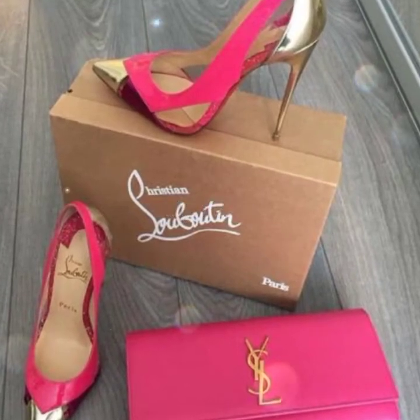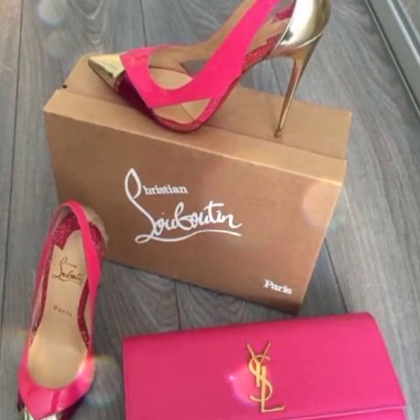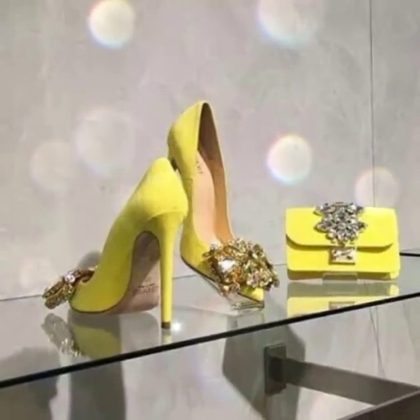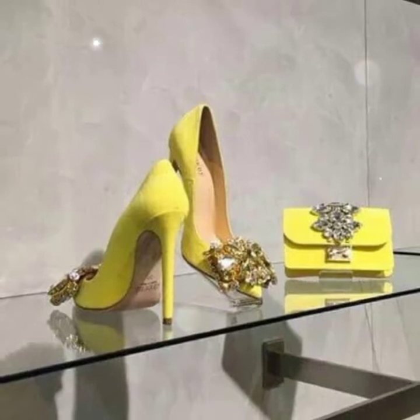Hi guys, welcome back to my channel, Shopping World. In this channel, you get all the latest shopping updates on a daily basis.